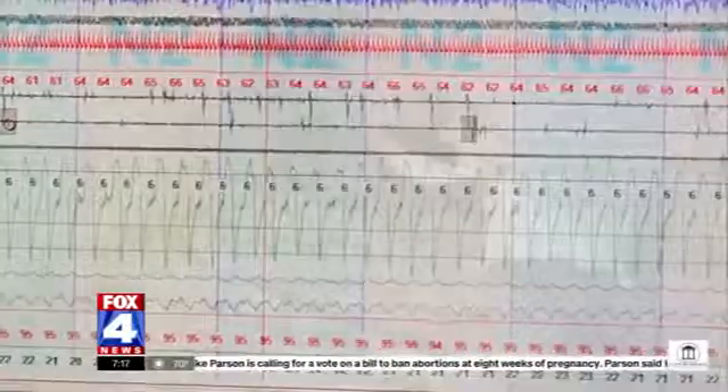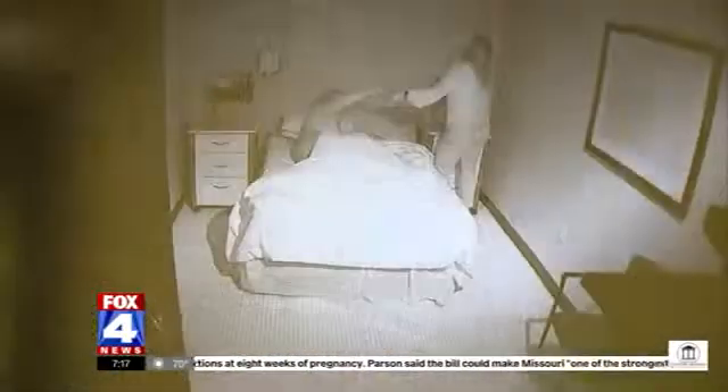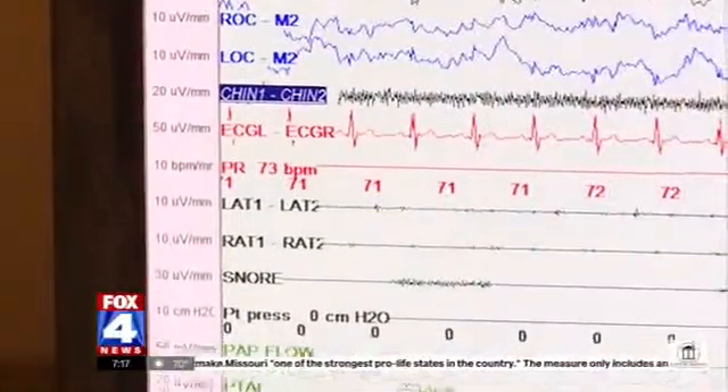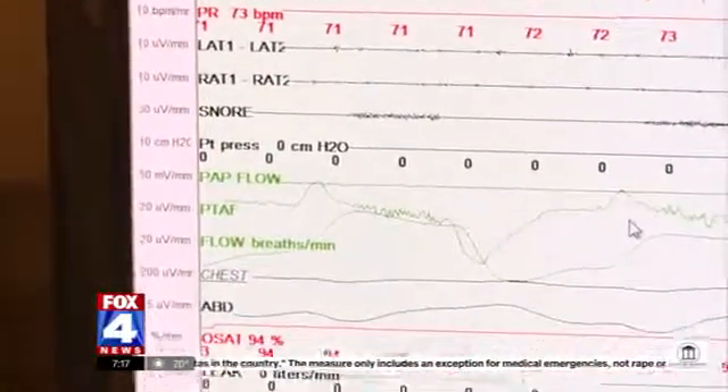But sleep apnea is the most common disorder. With sleep apnea, patients wake up multiple times an hour to breathe — many times they don't even realize it — and their oxygen levels drop significantly. All that waking up can make them very tired. James Kinsey has obstructive sleep apnea; for years he knew he was tired but wasn't entirely sure why.